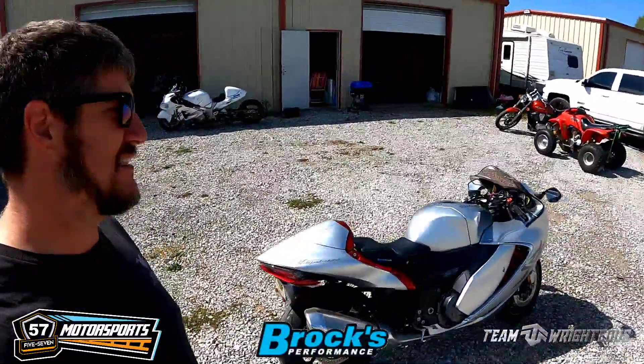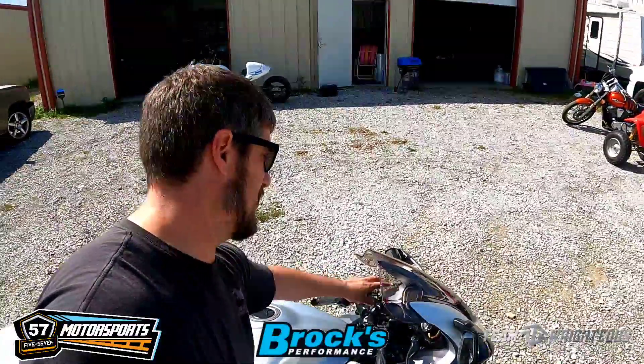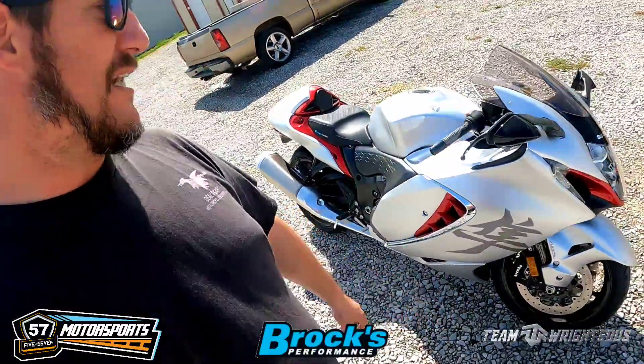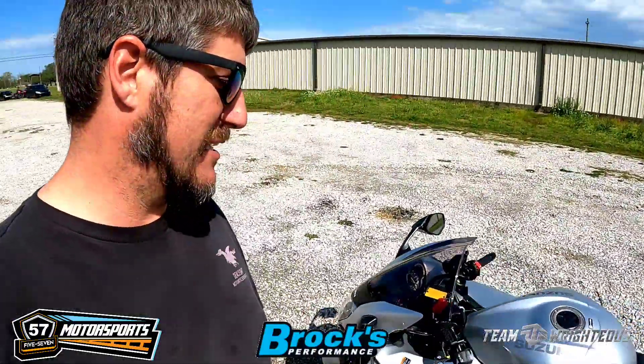Bone stock — I don't think it's even got too many miles on it; we're right around 300 miles. This thing still has the stock exhaust on it, still got everything stock on it, but we're about to change some of that here in just a minute.